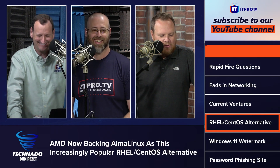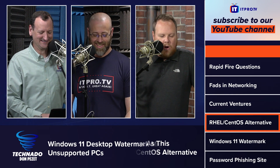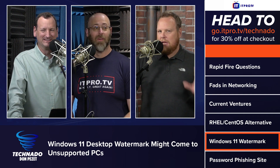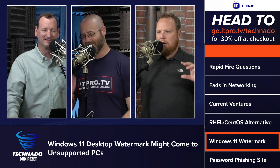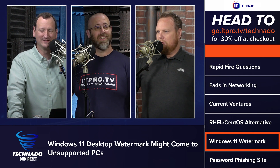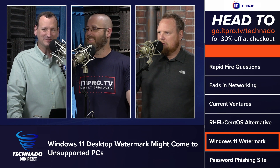Let's move on to an article at Tom's Hardware: 'Windows 11 desktop watermark might come to unsupported PCs.' Previously, watermarks were for unlicensed copies of Windows, but this is basically saying your computer isn't powerful enough.